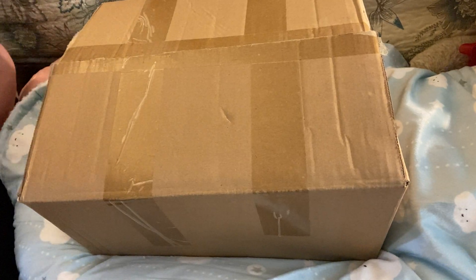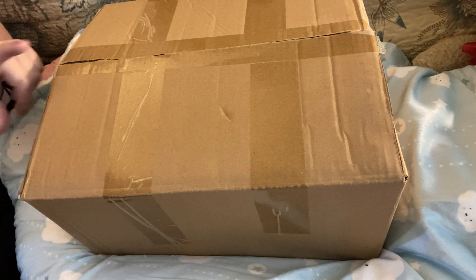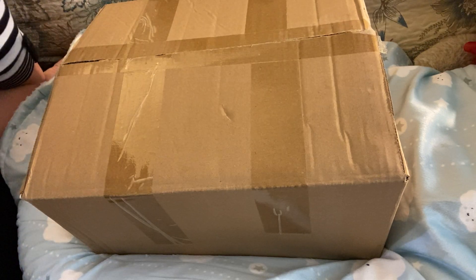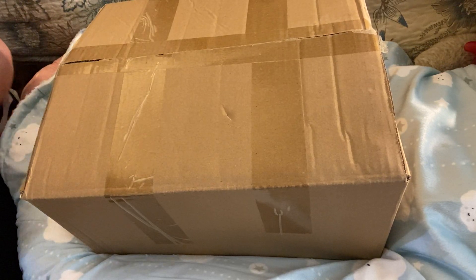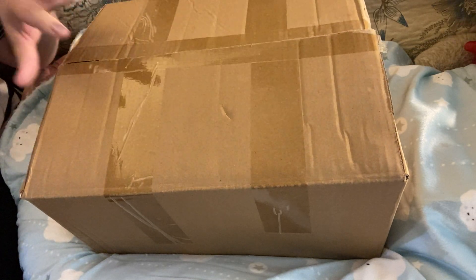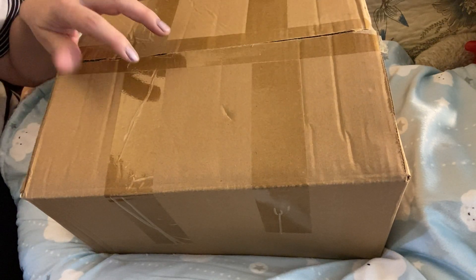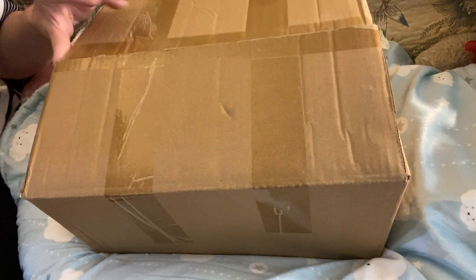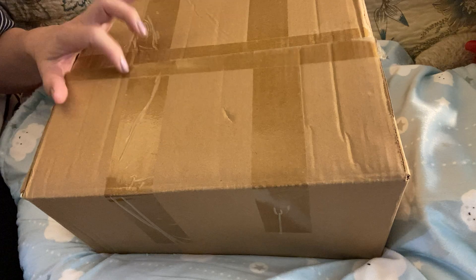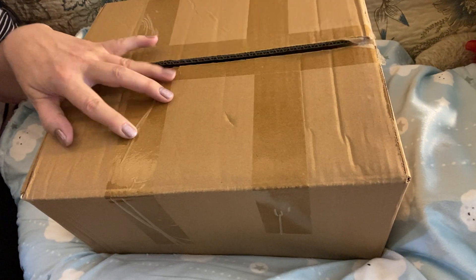Hi everyone, this is Mel from Mellimore Nursery. I have a box opening, and this is actually from a company that reached out to me. I've already taken this box out of another cardboard box, so it's been really well protected. I'm going to go ahead and open this up — I've taken all the tape off, and many of you have seen these box openings before. They reached out to me and I thought, why not?